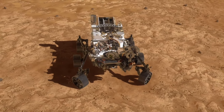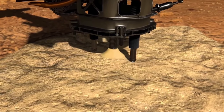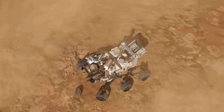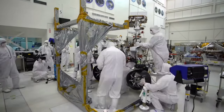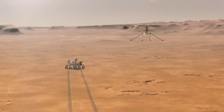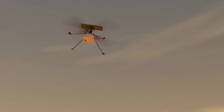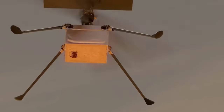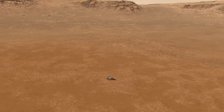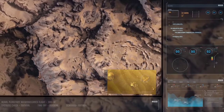Perseverance, the latest rover to land on Mars, is equipped with cutting-edge technology that will allow it to explore the Red Planet in unprecedented detail. From its advanced landing system to its science instruments, Perseverance is a marvel of engineering that promises to revolutionise our understanding of Mars and its potential for supporting life. One of the most innovative features of Perseverance is its Mars helicopter — the first ever aircraft to fly on another planet. This drone-like device will allow the rover to explore otherwise inaccessible areas, providing a bird's-eye view of the Martian landscape.